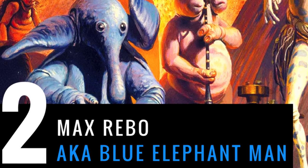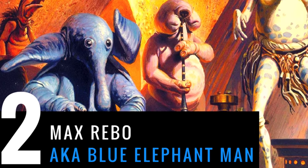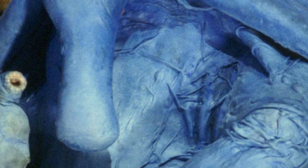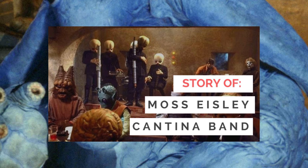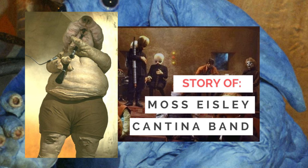I just like Max Rebo because he's so funny — he's got such a good costume, a full keyboard set around him, and he's really kind of interesting and well thought out. I could have put any of the musicians on this list. I've actually got a whole video about the origin of Figrin D'an and the Modal Nodes, the band in the cantina, and of course Droopy McCool is awesome with an amazing name.